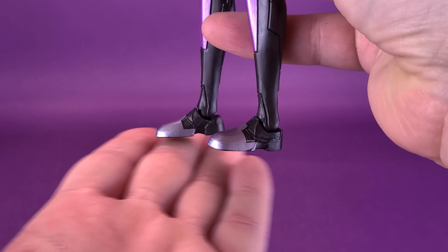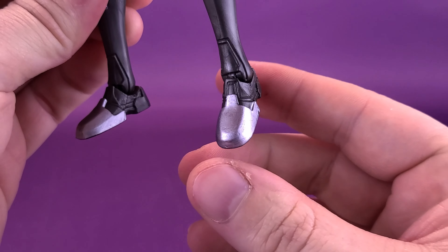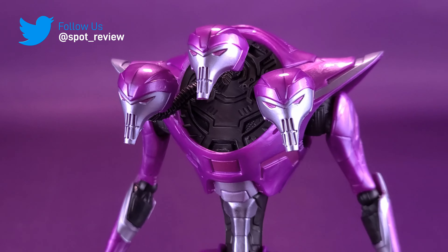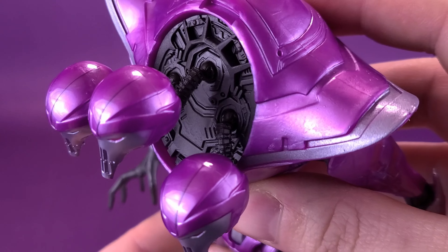Getting a closer look at the Tri-Sentinel, I was really surprised to see it standing, because I was having some serious difficulty with its legs — specifically one leg in particular. One of the problems I had with some earlier figures was difficulty getting the appropriate peg hole of a display stand into the hole on the bottom of its feet. For Tri-Sentinel, it does have peg holes on the undersides of its feet. You can take a peg — I'm using a McFarlane display stand — and plug it in underneath, which serves as extra support to keep the figure from falling over.